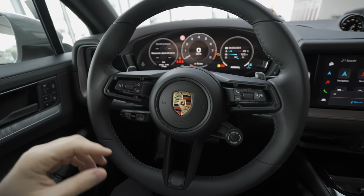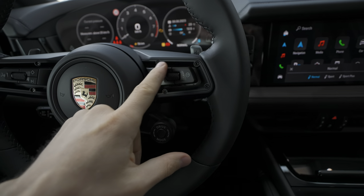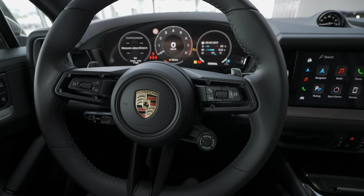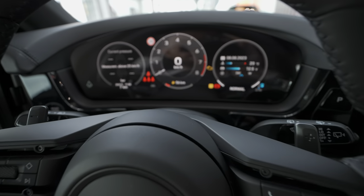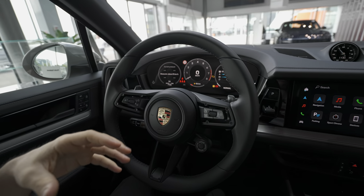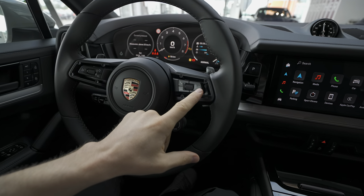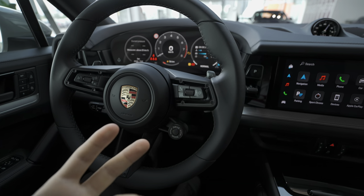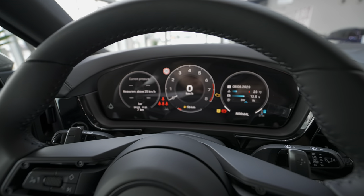They still have those simple physical buttons on the steering wheel where you can control different functions — voice control on the left side, and on the right side you control the digital cockpit. What I like most on Volkswagen Group cars — same on Audi, same on Porsche — is this simplicity: just three buttons to control so many things on the cockpit.